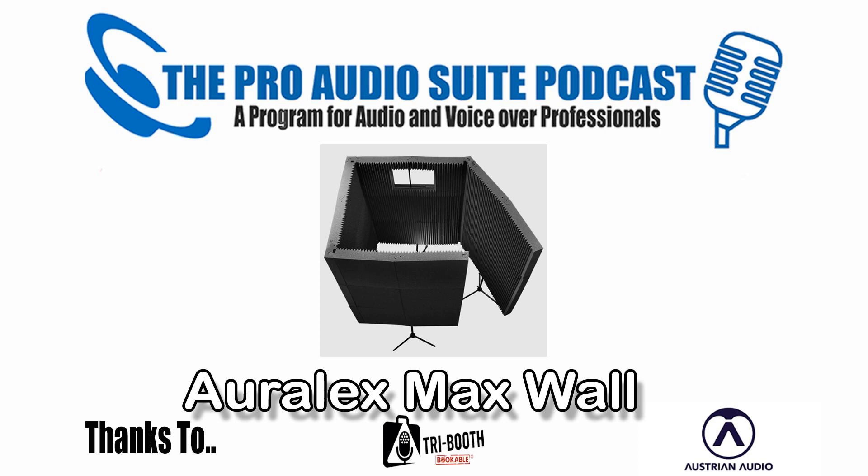Welcome, hi, hello everyone, to the Pro Audio Suite.